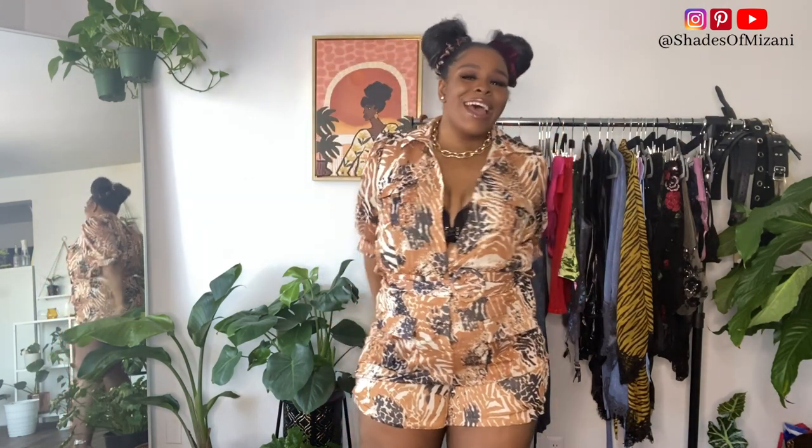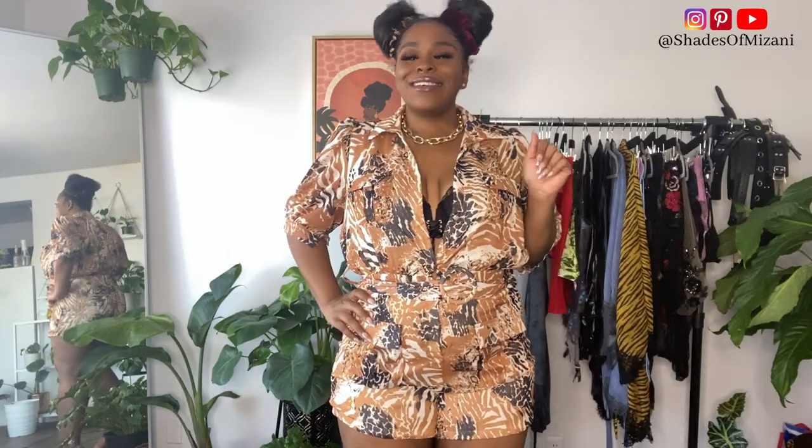Anywho, back to this piece — how do you guys like it? Go ahead and like this video if you're feeling this piece. Let me go ahead and give you guys a turn and then I'll be back with the second look.